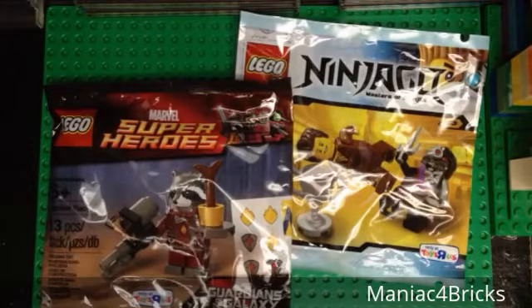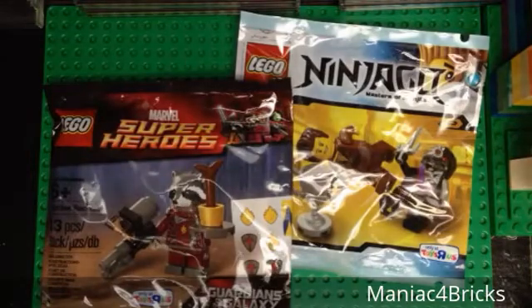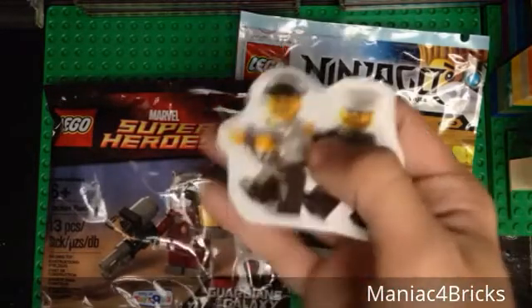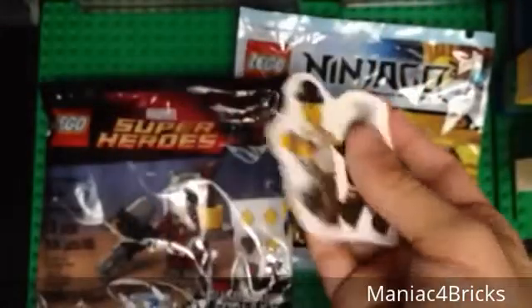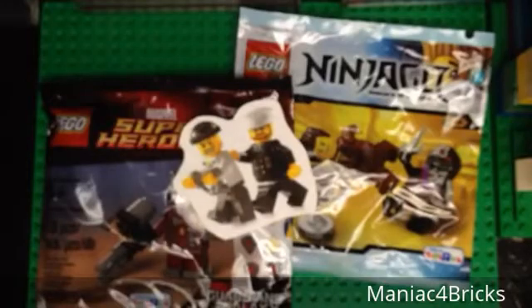Let's pick a random big sticker — one with two minifigures. There are a few of these I have with two minifigures. Sometimes I like to do it with a larger order. So let's fit in this Cop and Robber from Lego City. It kind of goes together as one sticker instead of having each minifigure separate.